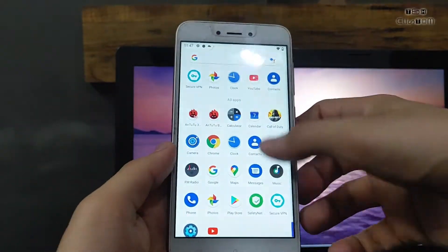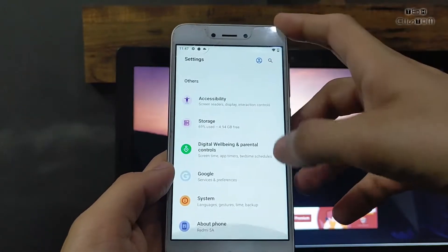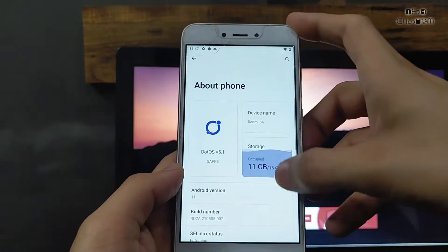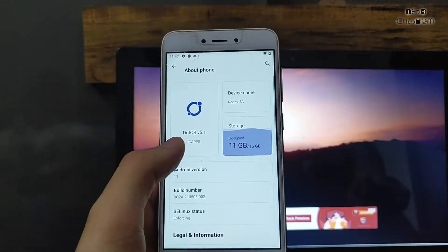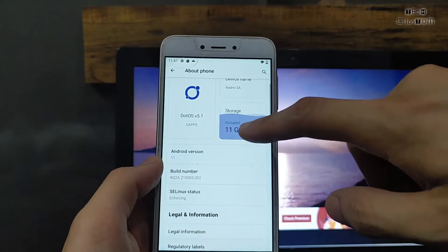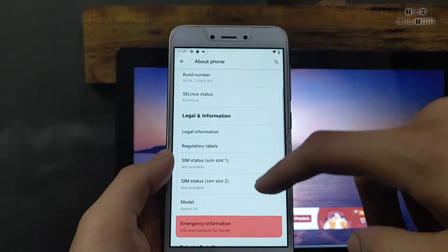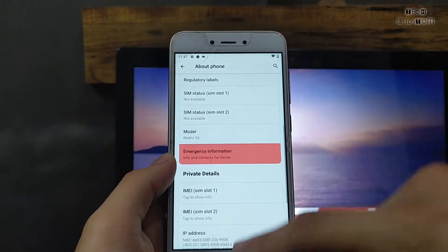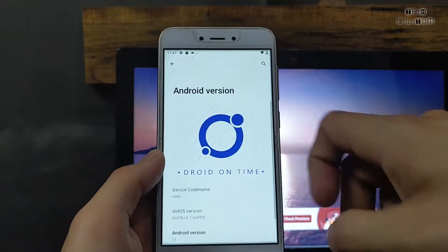Hello guys, welcome back to a new video. In this video I have brought a new custom ROM for Redmi 5A Riva. This is the best customization ROM for Redmi 5A — it is dot OS version 5.1, the GApps version, with GApps included. Storage is 11 GB occupied out of 16 GB. A few applications are installed, like Call of Duty, and we will check the Call of Duty performance.